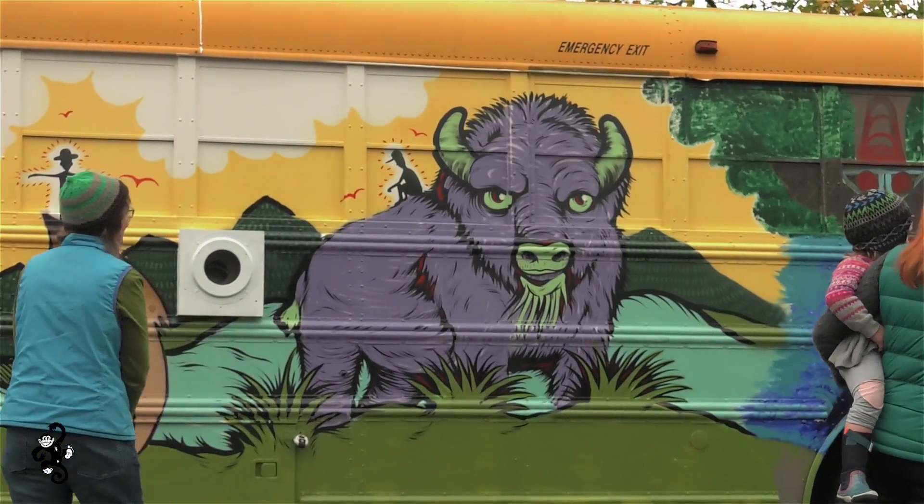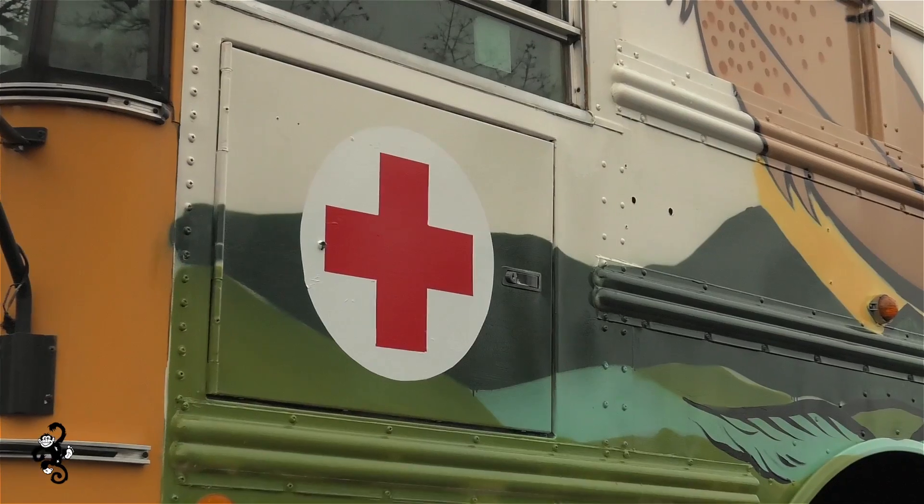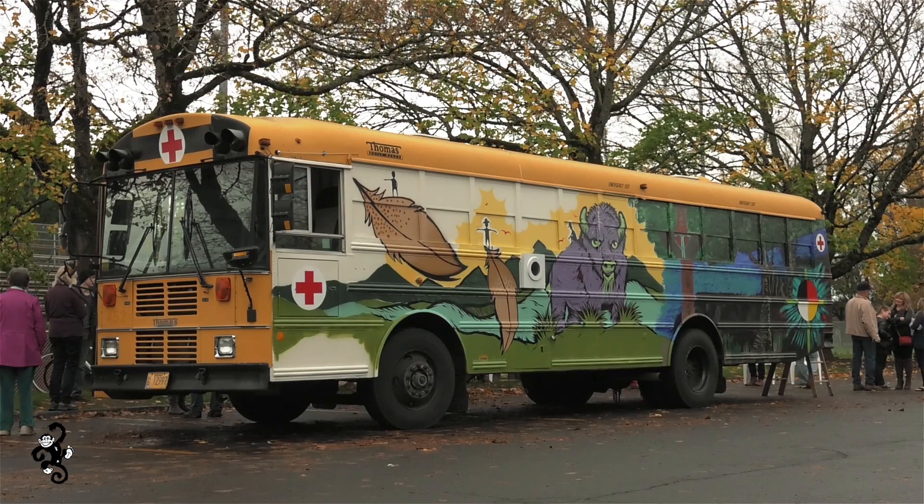Given the tendency of the authorities to hurt people there, it seemed like there would need to be a good, dry, warm place to heal. So we're in the back of the bus.